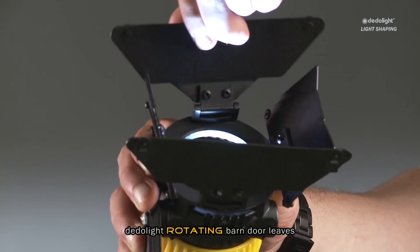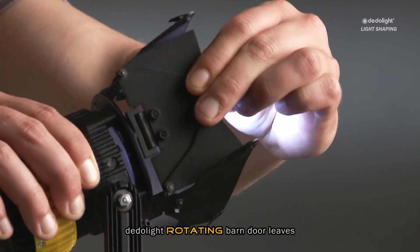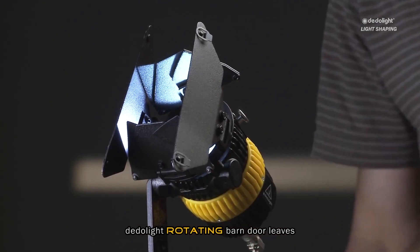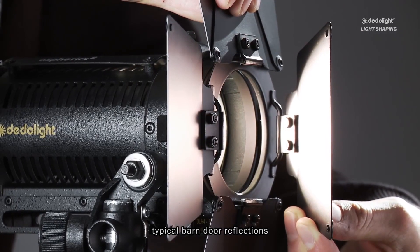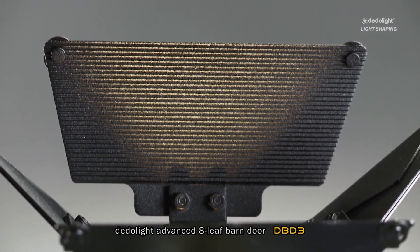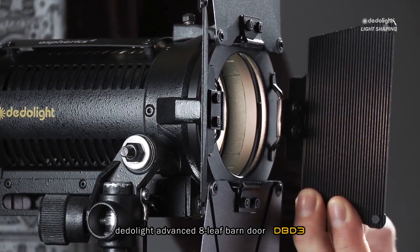Therefore, we are the only ones who have invented and patented rotating barn door leaves. Regarding reflections from the barn door — sometimes we don't even notice, sometimes it can be disturbing that the black inside of the barn door causes reflections. Black usually reflects a lot of light. We are the only ones who have created a sawtooth structure on our large barn door leaves, practically eliminating all of these reflections.